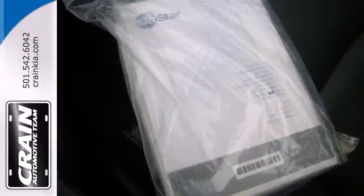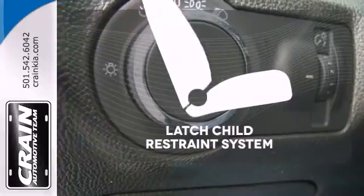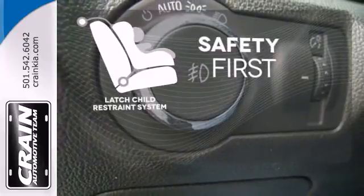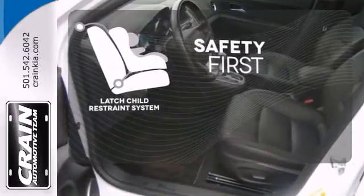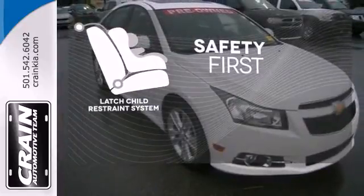Safety features include multiple airbags and anti-lock brakes. Nothing is more important than your child's safety. The industry standard LATCH restraint system was designed to correctly install a child seat the first time and every time.